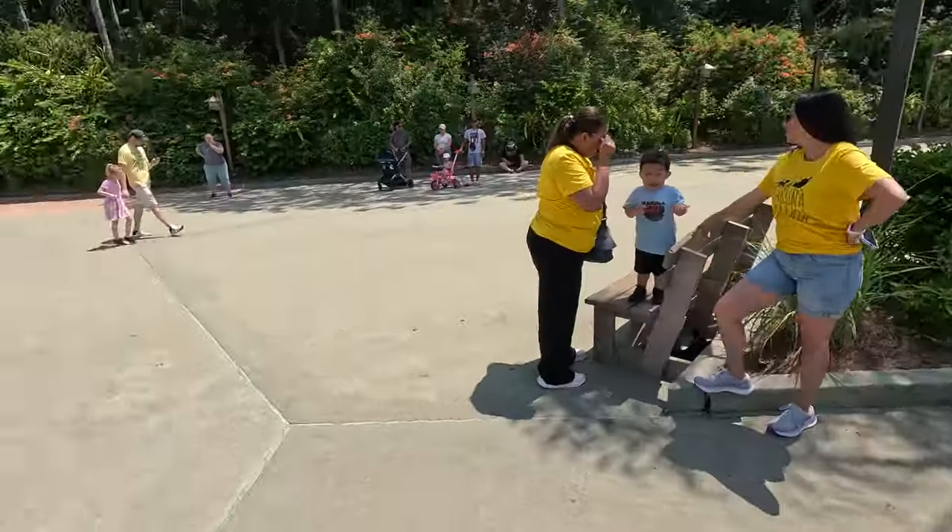Good morning. It is Sunday. We're at Animal Kingdom. The heat has already started. We're here to check out Dinosaur before they get rid of it, and maybe do the safari and who knows what else.